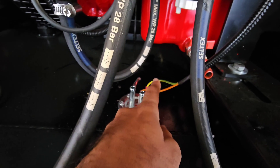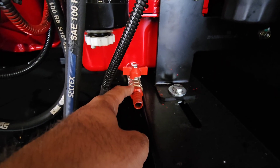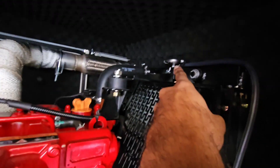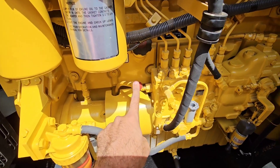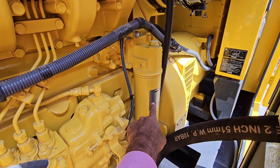When cleaning radiator cores — usually with compressed air or a pressure washer on low — you must clean from the engine side outwards. If you blow from the front where debris collects, you drive that dirt deeper into the radiator fins, compacting it against the core and making the blockage worse. By blowing from the engine side outwards, you push the debris out the way it came in, ejecting the contamination and clearing the passages.